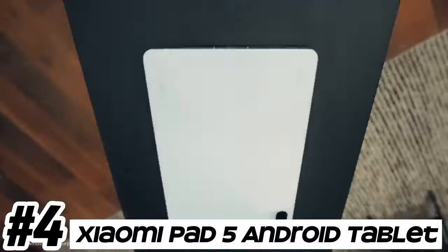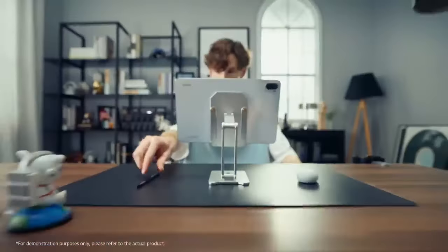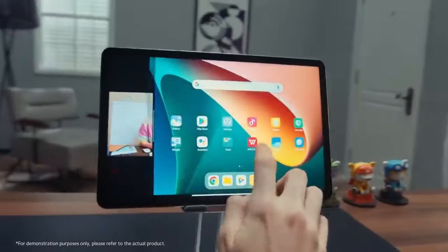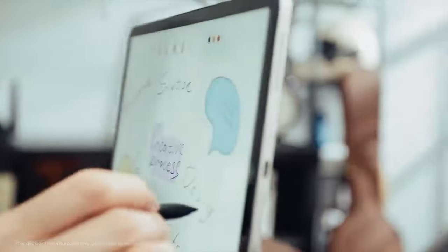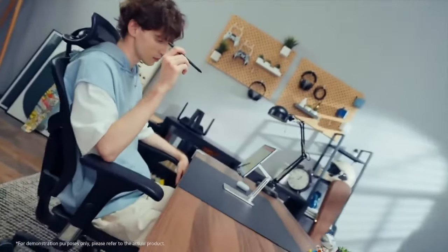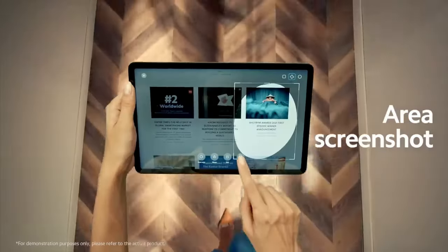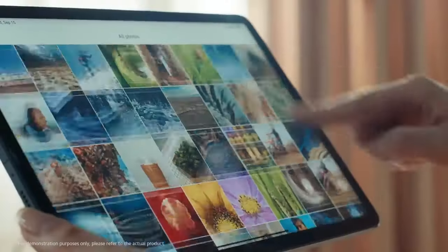Number 4: Xiaomi Pad 5 Android Tablet. The Xiaomi Pad 5 features a large, high-resolution display, typically around 11 inches diagonally, providing a spacious canvas for multimedia consumption, productivity tasks, and gaming. Powered by a Qualcomm Snapdragon processor, the Xiaomi Pad 5 delivers smooth and responsive performance for a wide range of tasks, including web browsing, app usage, and multitasking.